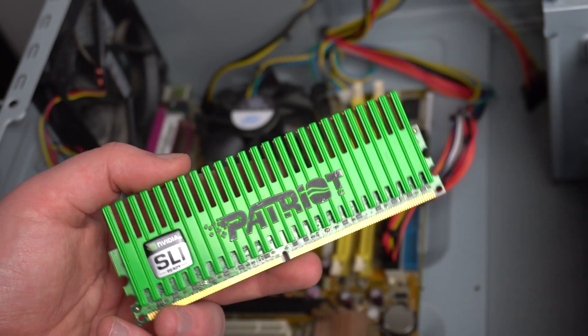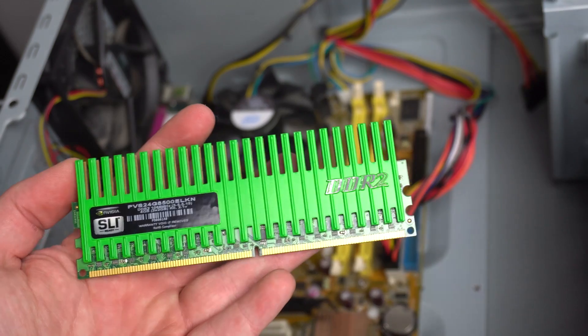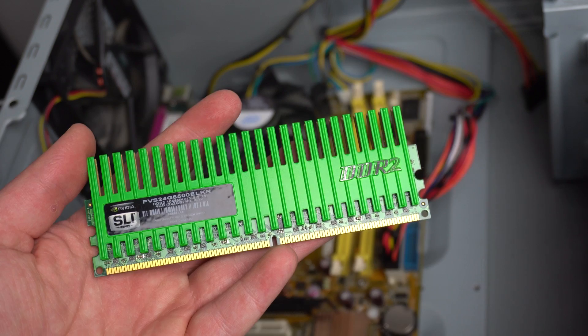I went to Tim Hortons and paid 40 bucks for 4 gigabytes of RAM. This here is the RAM — it's Nvidia Patriot RAM, and it actually looks pretty cool. I have to say RAM just doesn't seem to have that cool quirky touch to it anymore.